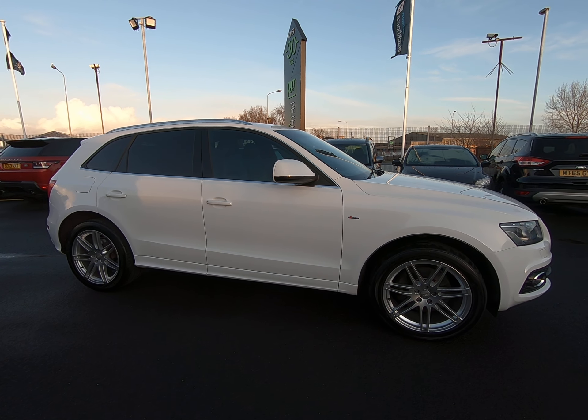Once again no marks to any door edges. It really is an absolutely fantastic example. The driver's side of the car is exactly the same as the passenger's — struggling to see anything negative to point out at all. Both mirror covers are unmarked. On to the final alloy wheel — having gone round all four, struggling to see any sign of curbing or marks at all. Really fantastic condition. The car really is a credit to the owner.